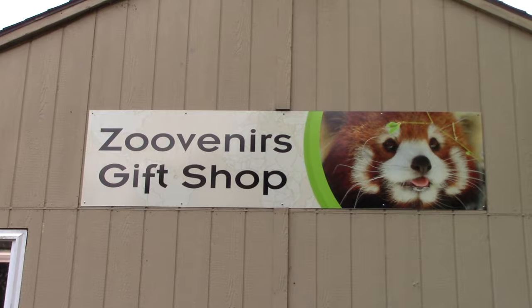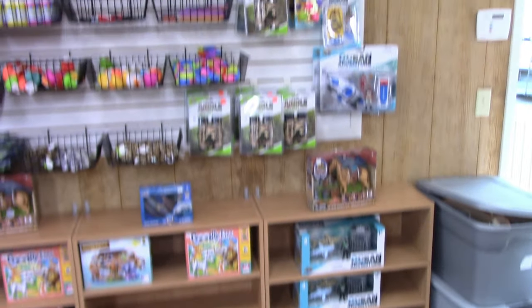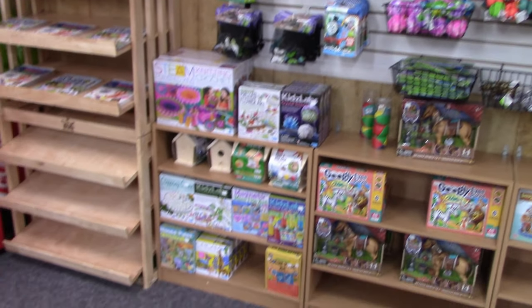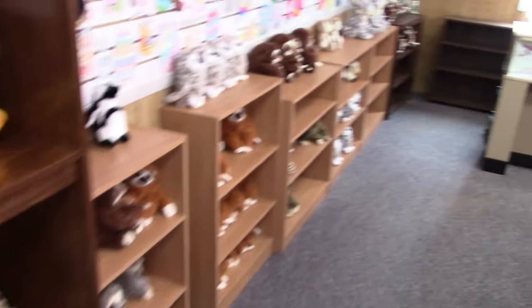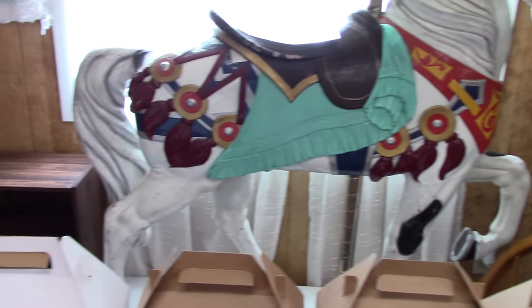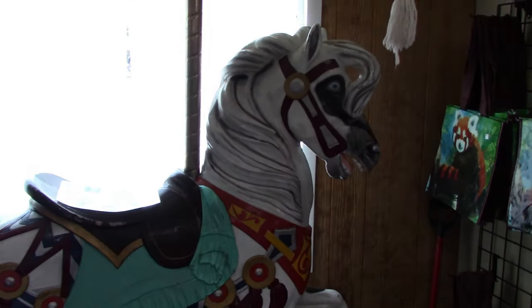Going inside the Zouvenirs gift shop — there's all sorts of stuff in here. Got some snakeys, lots of toys for the little ones, puzzles, different shirts, and plush. They actually have one of the carousel horses here on display — I guess all the other ones are in Connecticut being refurbished and repainted.